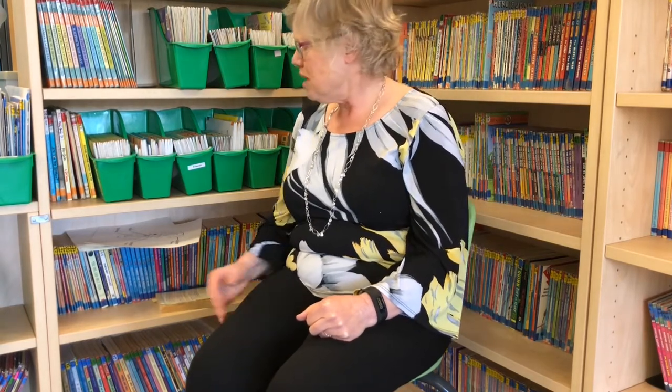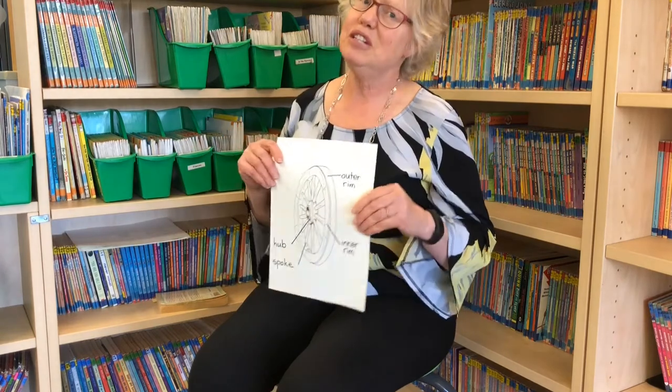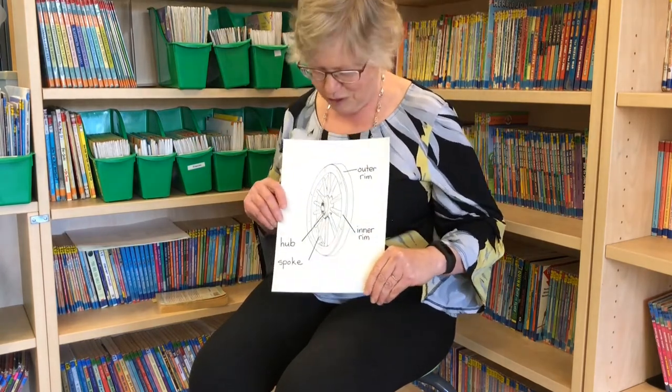Now before we go on and find out the answer to that mystery, which is going to take quite a long time — in fact Chapter 6 is so long we will be reading it in two bits because it does divide in half very easily. Before we do that, let's just review the parts of the wheel because you'll need to know the parts of the wheel definitely for this chapter.